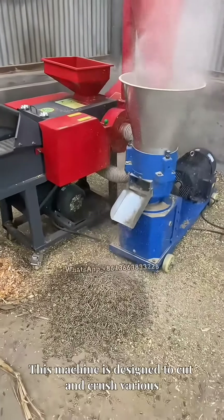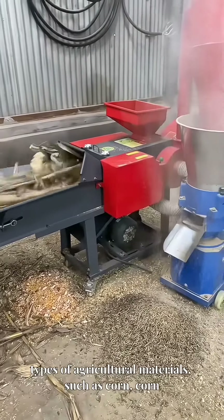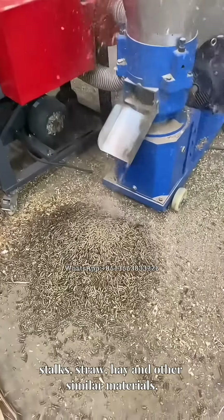This machine is designed to cut and crush various types of agricultural materials, such as corn, corn stalks, straw, hay, and other similar materials.